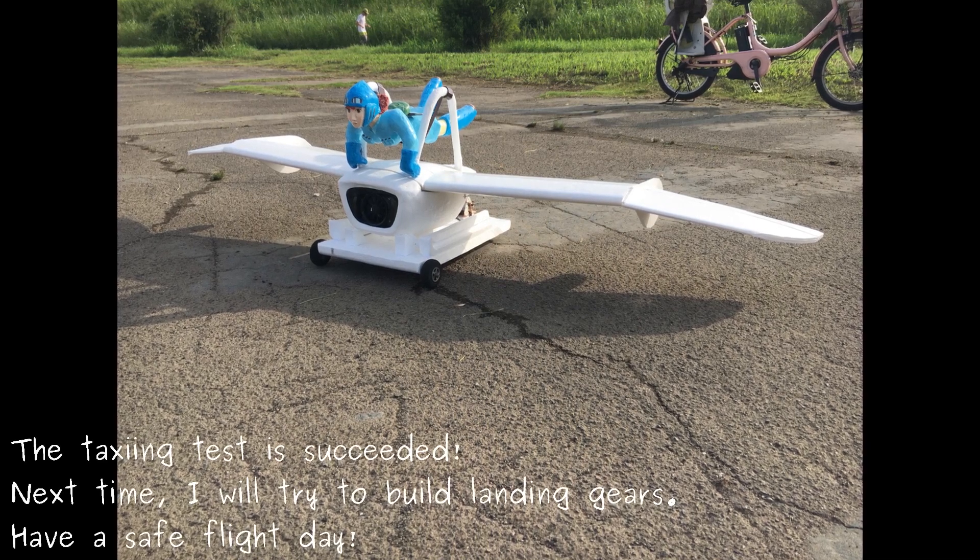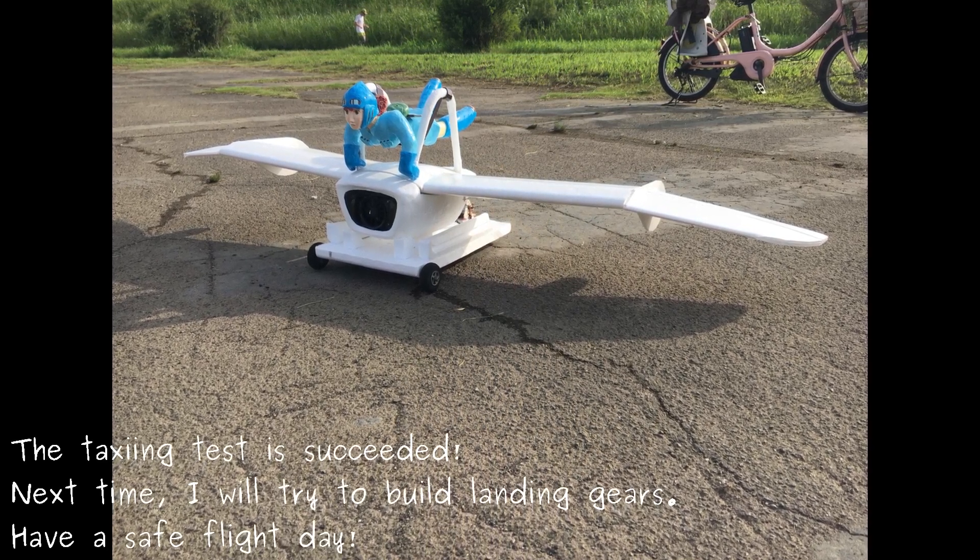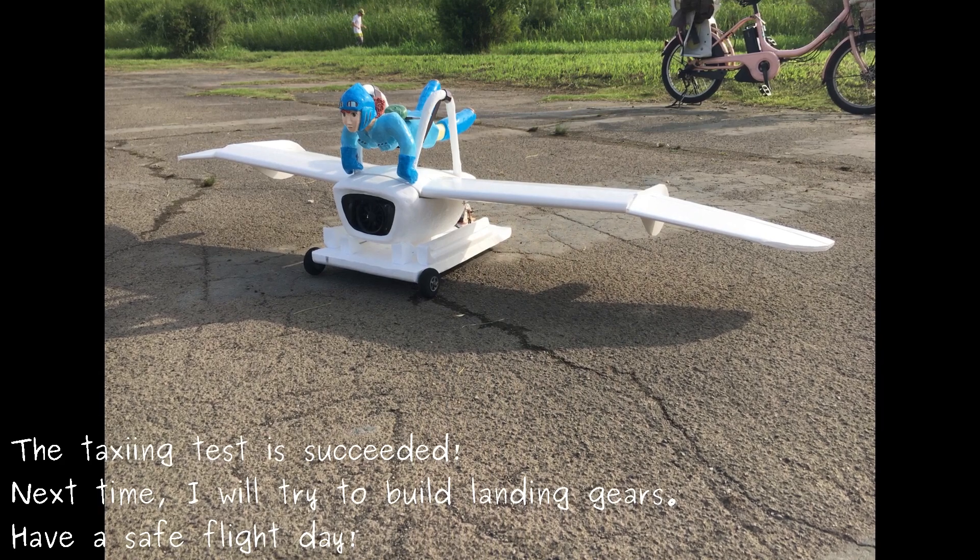The steering system is so stable that it might maintain takeoff speed well. The taxiing test is succeeded. Next time I will try to build landing gears. Have a safe flight day!